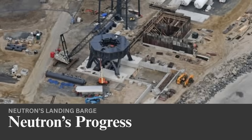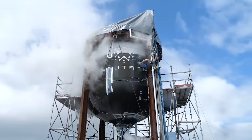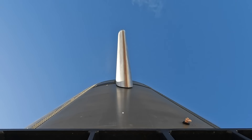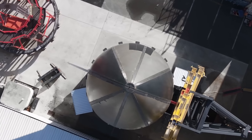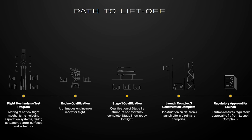Besides the Neutron landing vessel, Rocket Lab has been busy working on the rocket itself along with other necessary infrastructure. A few months ago, they released different videos showcasing testing and qualification of the top section of Stage 1. This included opening the fairings and moving the canard, which will help control the stage during re-entry and eventually its landing. Looking at the path to liftoff provided by the company, there are still five main objectives marked as in progress. The first is the flight mechanisms test, which includes separation systems, fairing actuation, control surfaces, and actuators.